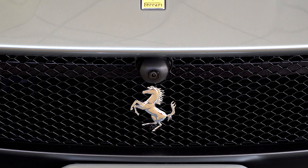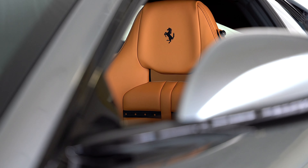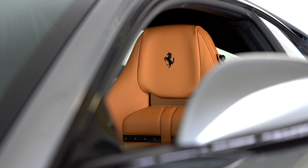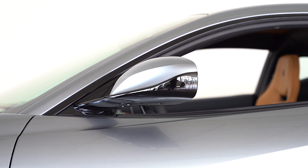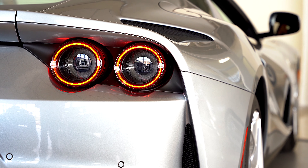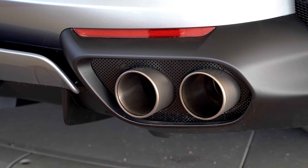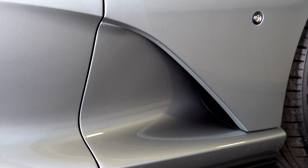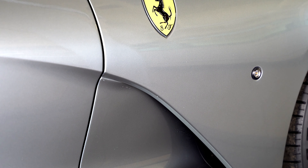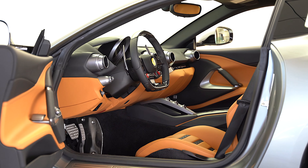Interior options include Nero special stitching, Nero ring on dashboard vents, Daytona racing seats, racing seat lifter, Nero horse stitched in headrests, Nero leather Daytona seat stripes, colored mats with logo, and beige leather rear parcel shelf.